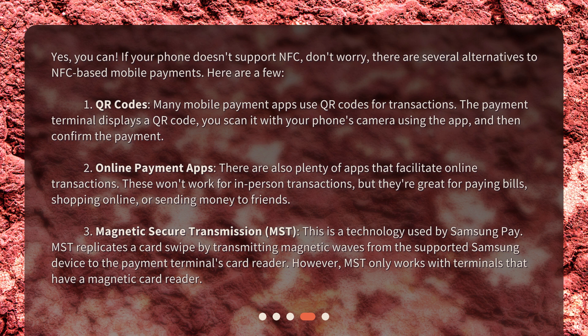Third: Magnetic Secure Transmission, or MST. This is a technology used by Samsung Pay. MST replicates a card swipe by transmitting magnetic waves from the supported Samsung device to the payment terminal's card reader. However, MST only works with terminals that have a magnetic card reader.